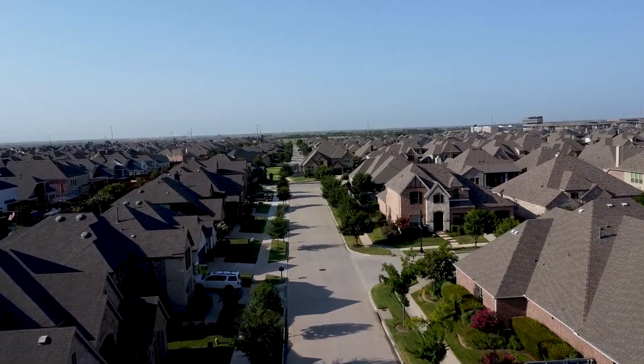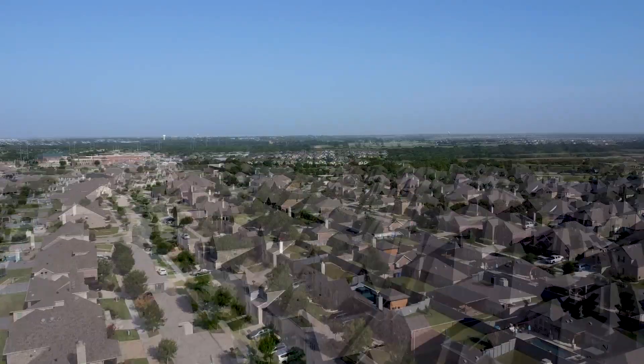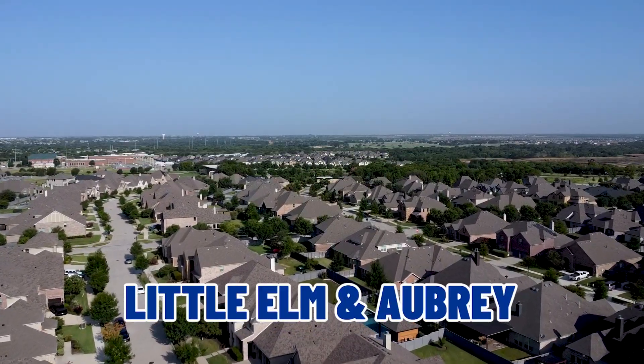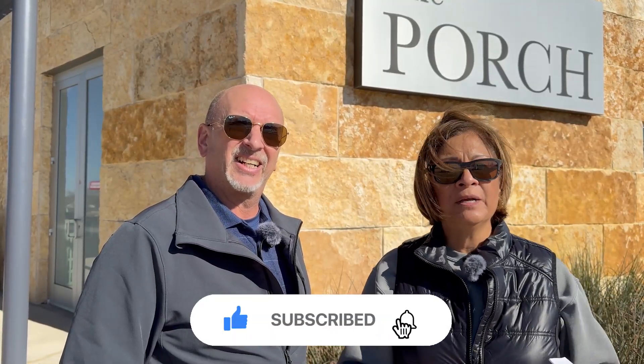Union Park is a pretty great community. It is a unique master-planned community here — part of Little Elm and Aubrey, depending on what section you are in. It's a very large community with several thousand homes. They're still building, but as far as the amenities are concerned, we're at the porch.